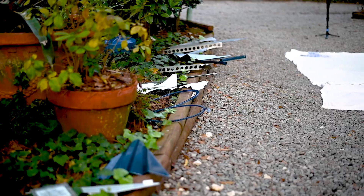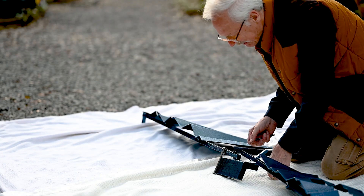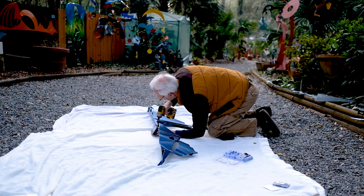If the sculpture wins the contest, it will be reproduced at a much larger scale and exhibited in the Capital Complex Memorial Park in Tallahassee, Florida.